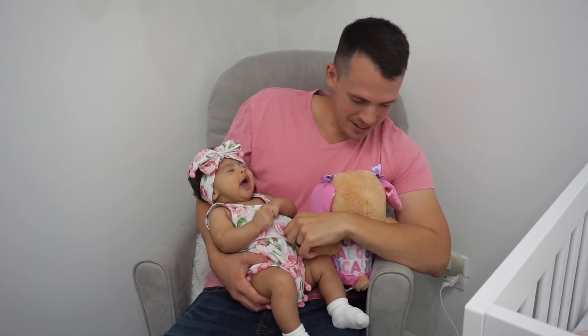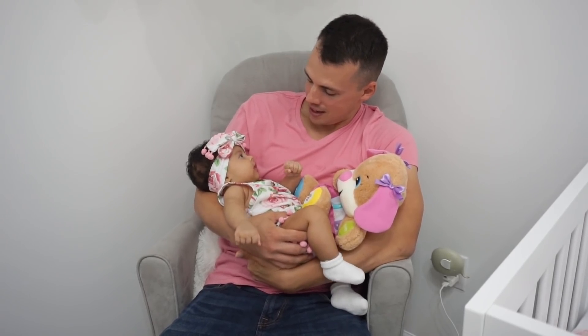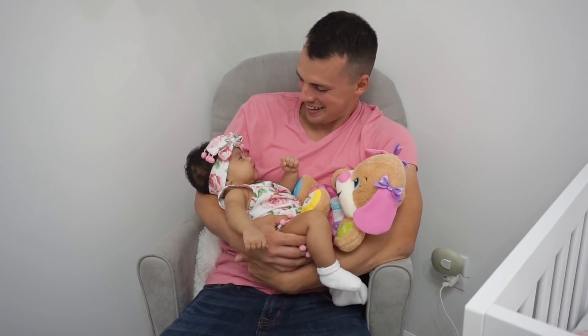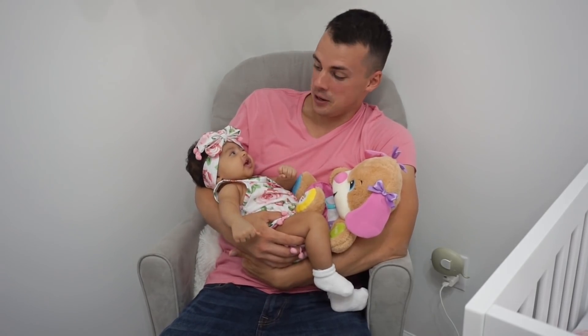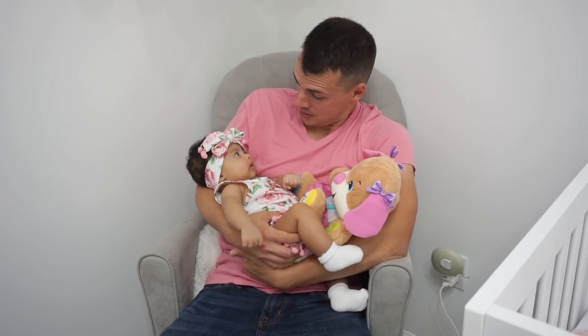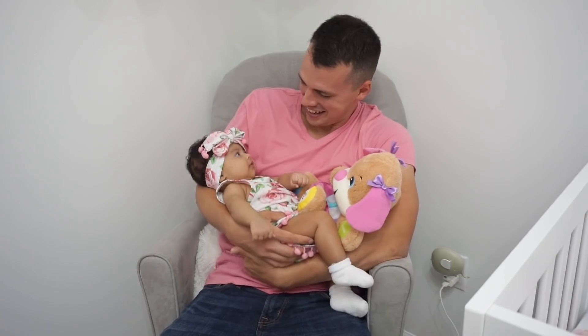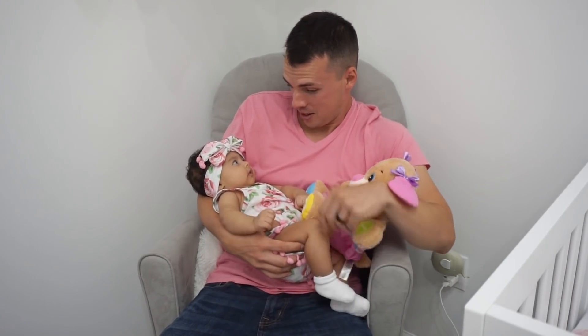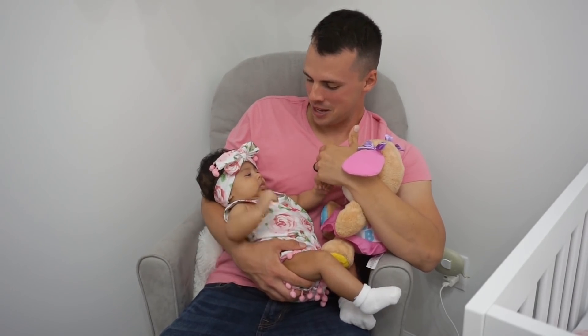Oh, you're strong! And you just barely broke a sweat. Tell me all about your day — uh-huh, and then what happened? That's fascinating. This is my absolute favorite part of my morning right here — having some daddy-daughter time. I would say I'm wrapped around a little finger, but she's literally got me wrapped around her finger.